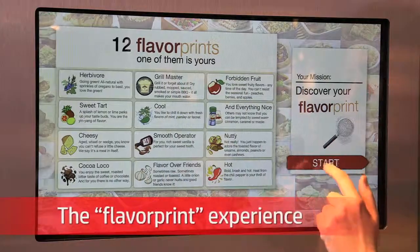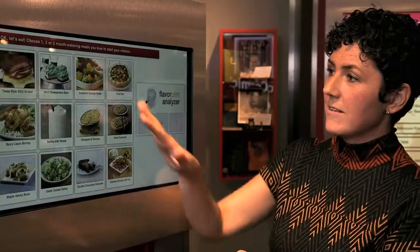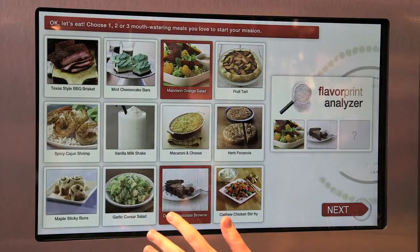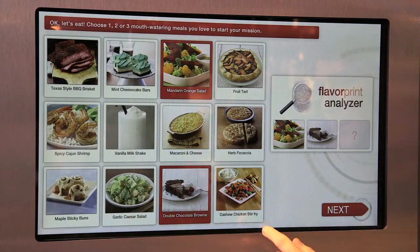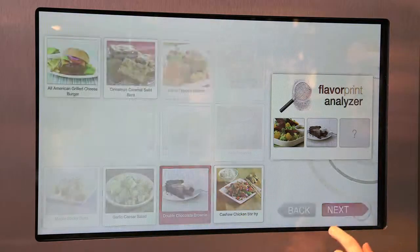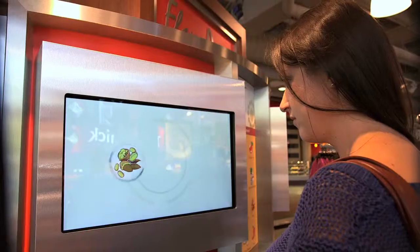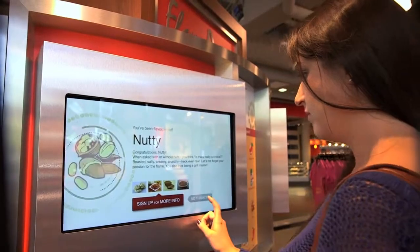Flavor Print, which is a flavor profile interactive exhibit — we're asking what are their favorite meals out of these options, and it analyzes them in a way to tell the visitor what their flavor profile is. Apparently I'm nutty. That's what it says. It really gets people to think about what they like to eat, and then we give them opportunities to find out how to do things differently with our products.